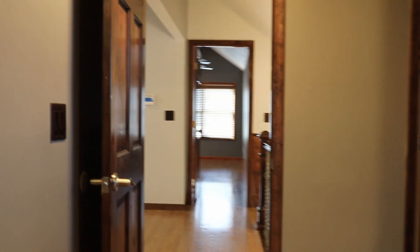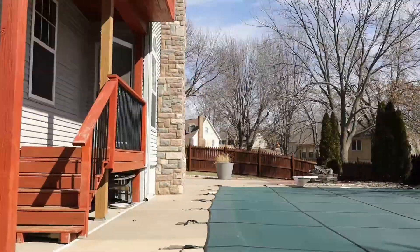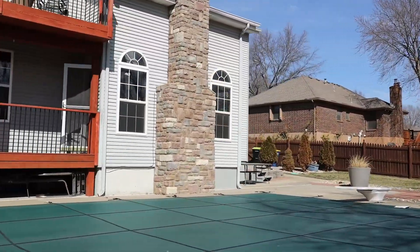Updates throughout the house include wood flooring, kitchen, bathrooms, and lighting, and to bundle all that up, it comes with all of the living amenities of Raintree Lake. With convenient and easy access to popular dining, shopping, and schools, this is a house that just can't be missed.